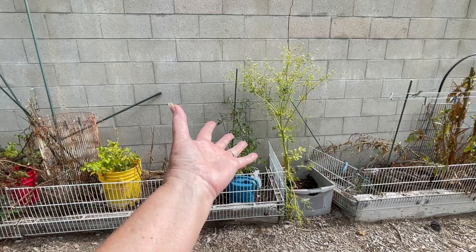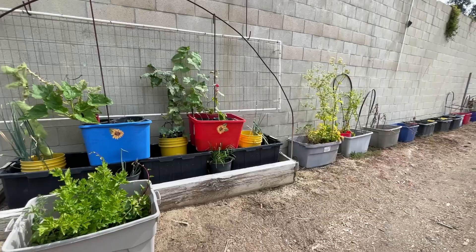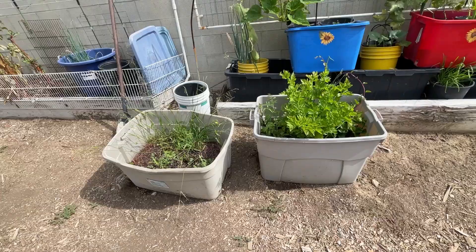Here we've had a lot of construction going on, so things have been moved and I'm right in the process of figuring out where everything is going. As you see, nothing is stacked right now because things were moved. I've got a beautiful celery — I want to leave that just the way it is.